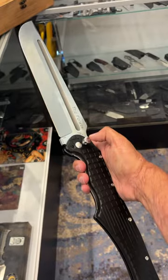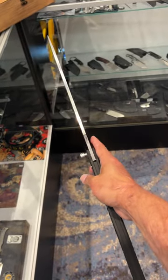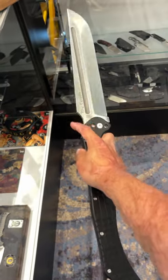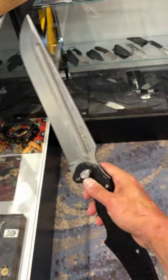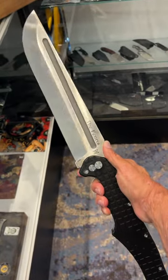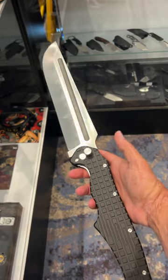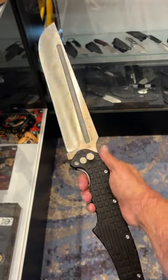It has a secondary lock here. Wow, this is awesome! If you like massive, massive pocket swords, this thing is awesome. Is that aircraft-grade aluminum? Yes, aircraft-grade aluminum and CPM D2.